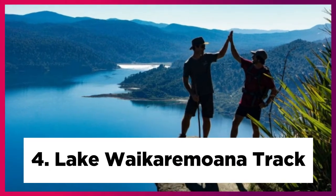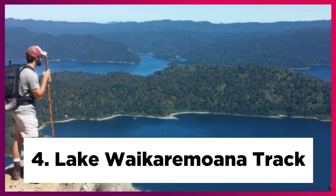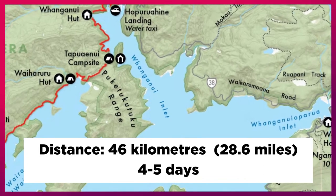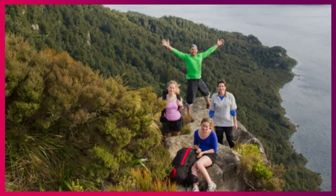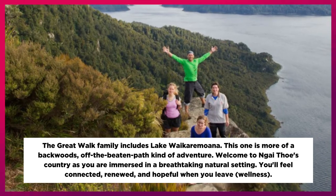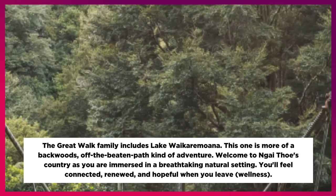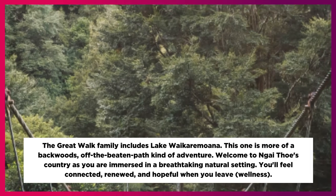4. Lakeway Karamwana Track. Distance: 46 km, 28.6 miles, 4 to 5 days. The Great Walk family includes Lakeway Karamwana. This one is more of a backwards, off-the-beaten-path kind of adventure. Welcome to Nitho's Country as you are immersed in a breathtaking natural setting. You'll feel connected, renewed, and hopeful when you leave — wellness.